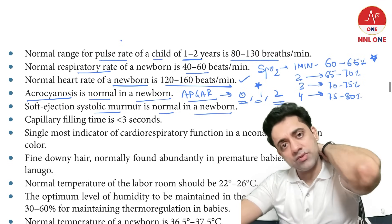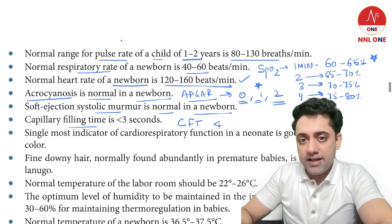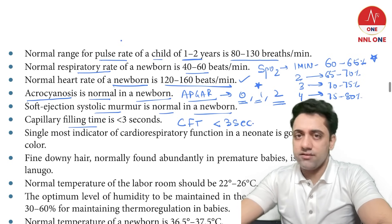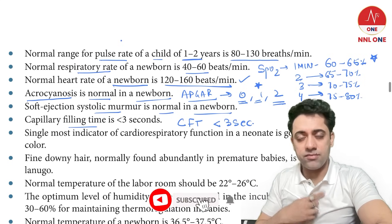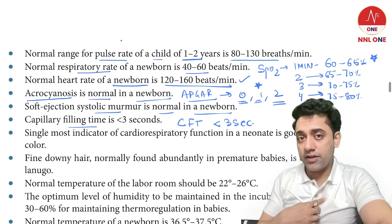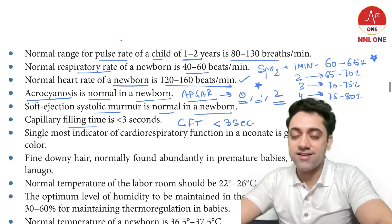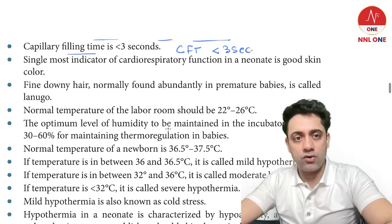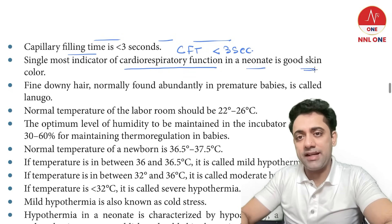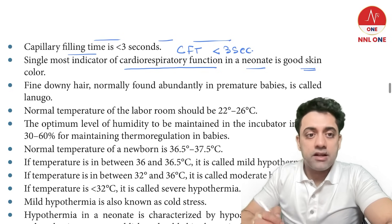A soft ejection systolic murmur in a newborn is a normal finding because the PDA is closing. What is CFT? Capillary filling time is usually less than three seconds. To test it, press a finger on the baby's sternum, count 1001, 1002, 1003, then remove it — the color should return to normal in less than three seconds. The single most indicator of good cardiorespiratory function in a newborn is a good skin color.